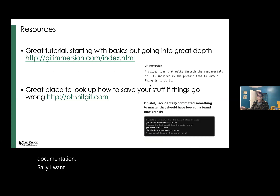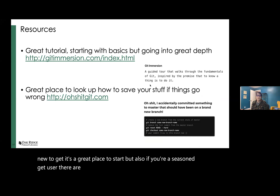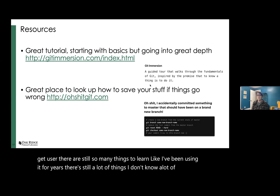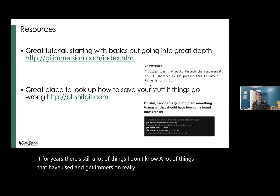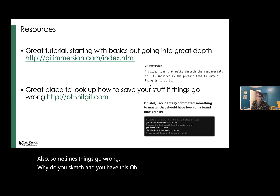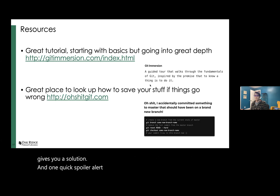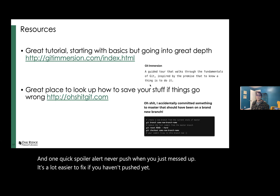I want to share two resources. First, GitImmersion.com is a great tutorial — it starts at a very basic level, like what is a commit, what is a push. Even if you're a seasoned Git user, there are still many things to learn, and GitImmersion covers everything. Also, sometimes things go wrong with Git and you have those 'oh shit' moments — ohshitgit.com addresses that. It covers scenarios like 'I accidentally did X' and gives you a solution. One quick spoiler alert: never push when you just messed up. It's a lot easier to fix if you haven't pushed yet.